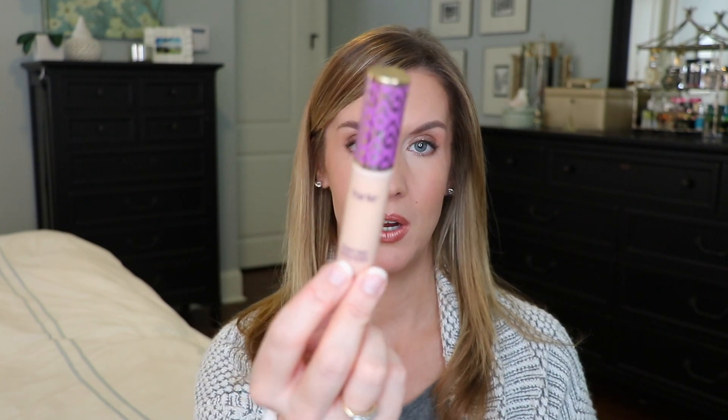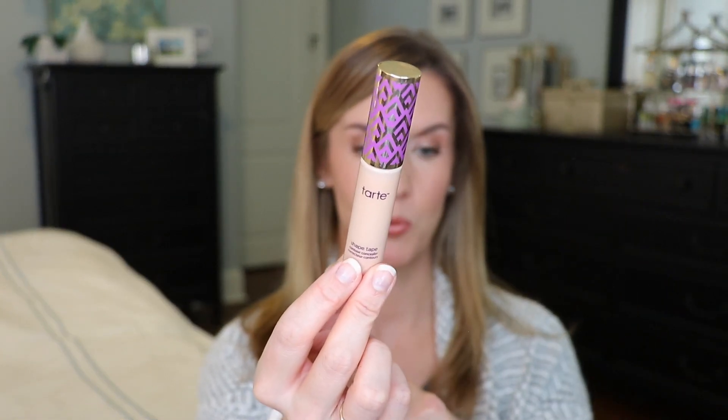I did a video where I tested 14 different concealers on my under-eye circles, which are dark and have texture. If you have texture underneath your eyes in addition to dark circles, it's a whole different animal. You can go into that video — I'll link it below — and see how well Tarte Shape Tape worked for me even with texture and dry under eyes. I also have a video on how to apply Shape Tape if you're not a YouTuber, which has helped a lot of people wear it who couldn't before.